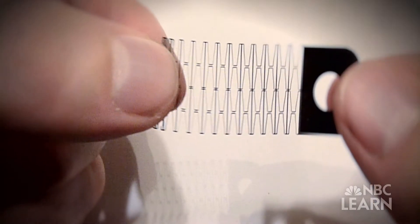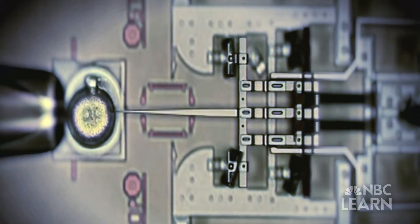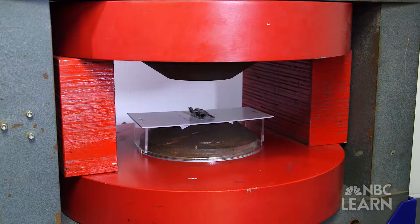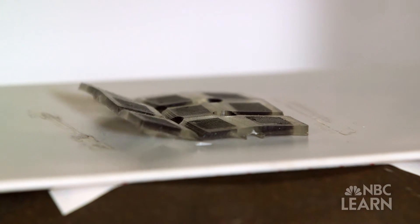Origami engineering is really focused on designing deployable structures that can fold and unfold — fold up into a compact shape and then deploy into a much larger shape. Mary Frecker is a professor of mechanical and biomedical engineering at Pennsylvania State University. Her research, funded by the National Science Foundation, uses the principles of origami to design better devices and equipment.